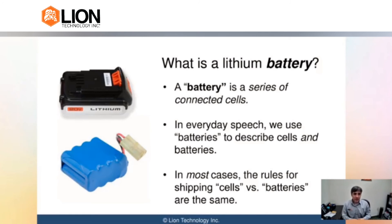So that's the key difference between a cell and a battery. In most cases when you ship cells and batteries, the rules for shipping them are mostly the same, but there are some important times to know whether it's a cell or a battery, and you'll see some of that as we go through the presentation today.